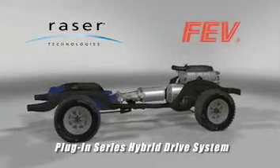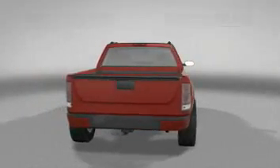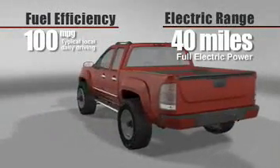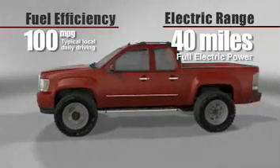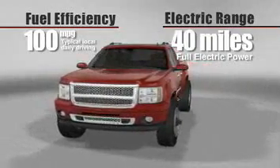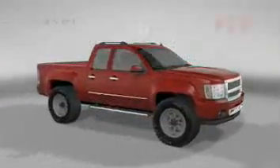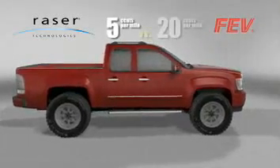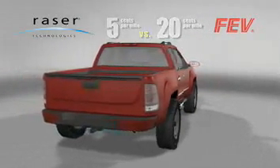This advanced plug-in series hybrid drive system by Razer Technologies and its development partner FEV will enable larger vehicles, including SUVs and light trucks, to drive up to 40 miles in all-electric mode on clean, renewable electric fuel with near-zero emissions. For most drivers, this means over 100 miles per gallon in typical local daily driving and about 5 cents per mile versus the 20 cents per mile of the typical gas version.